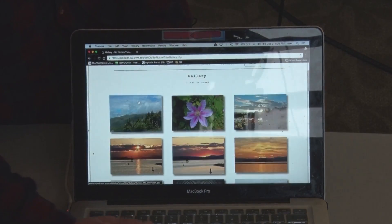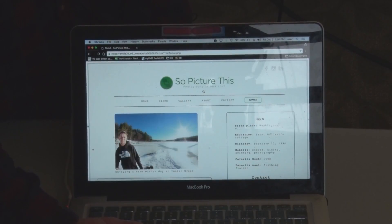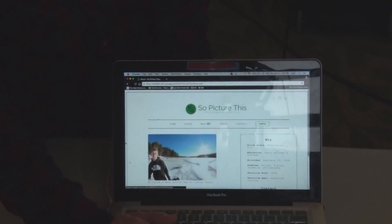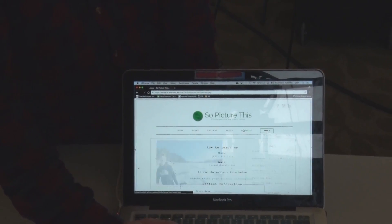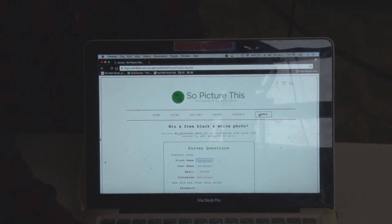We also have a simple about page right here which just displays information about him, a simple contact page, and then this is the cool one — this is a raffle.